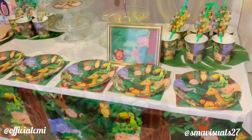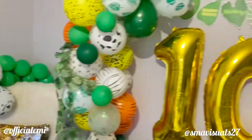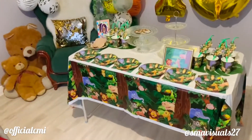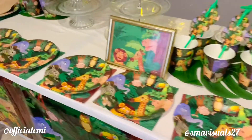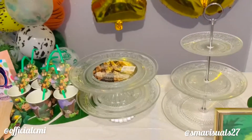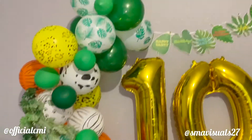All right, so we're done with the decoration. Everything is so amazing, it's so beautiful. It's a safari-themed decoration, exactly what the birthday detail wants. We just have the space for the cakes and cupcakes now. We have everything set for the celebration.